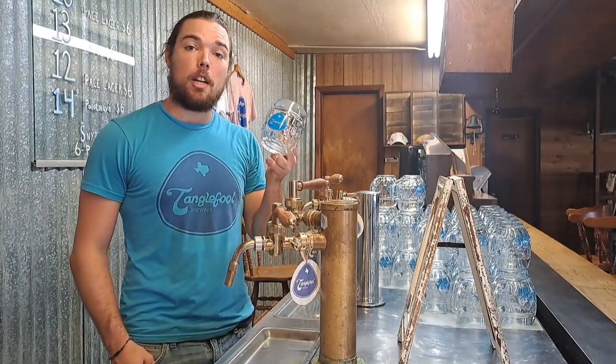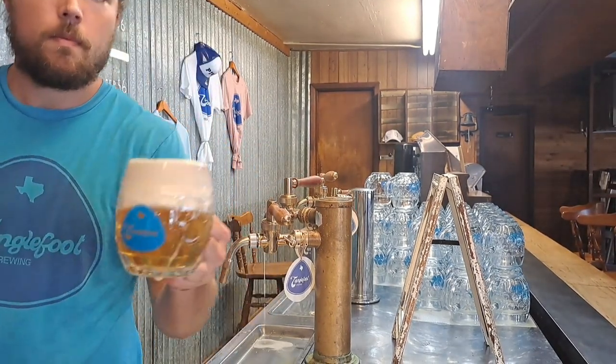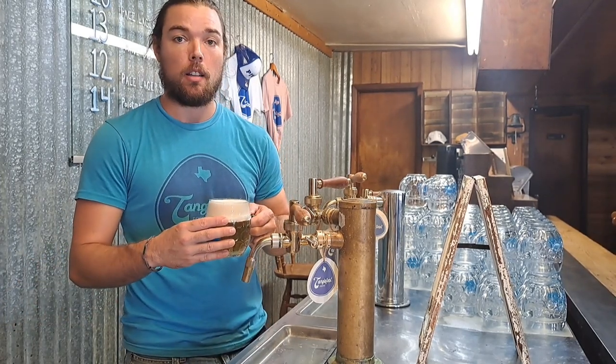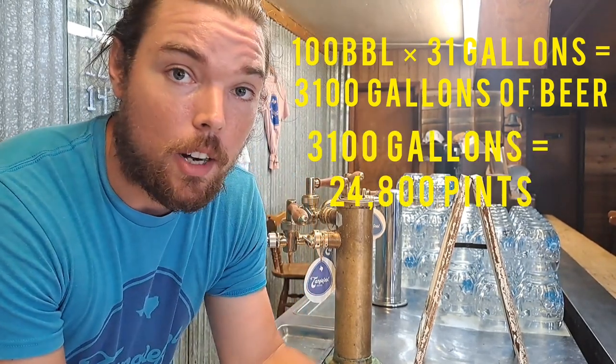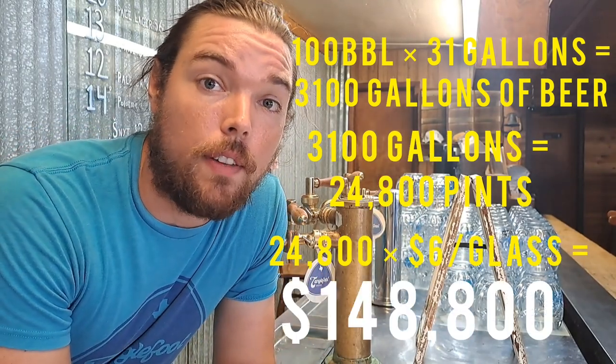Let's dive into the economics of this brewery as it currently stands. My business model is almost exclusively selling beer by the glass, which yields the highest profit margin in the industry when you sell your product at retail prices direct to the consumer. Unfortunately, I can only brew about 100 barrels of beer per year, which at $6 a glass could only generate about $150,000 in revenue per year. That's not a lot.